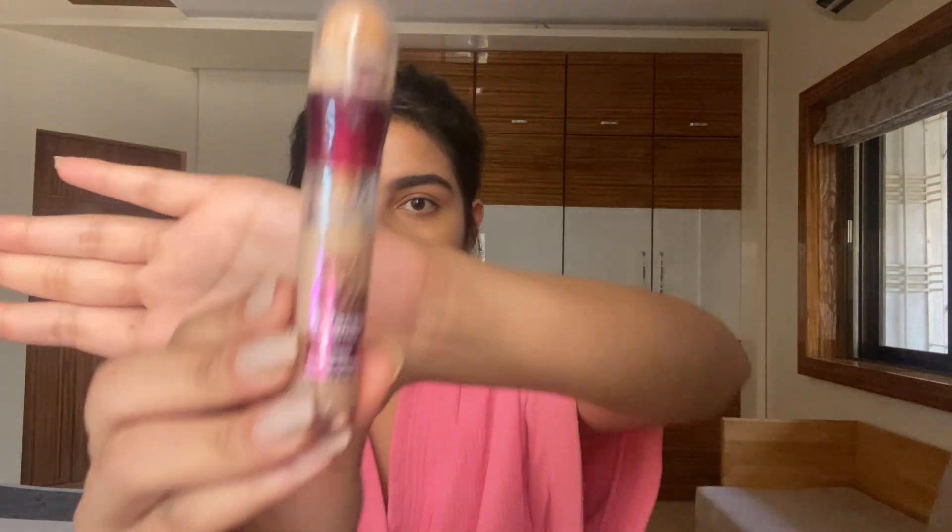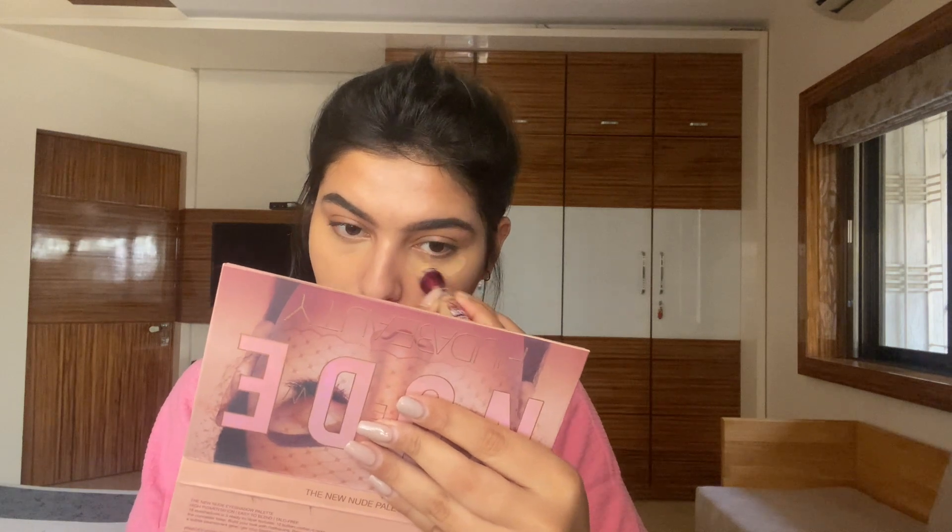To brighten up my face a little bit, I'm using the Maybelline Age Rewind concealer in the shade Medium. It's not very brightening because I'm going for a very soft glam look. I'm taking my beauty blender to blend it — you can take all the time you want and blend it really well, because blending is really important to give a very natural effect to your makeup.